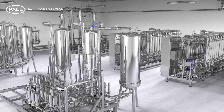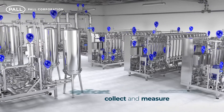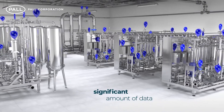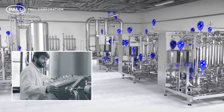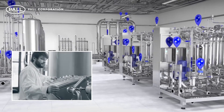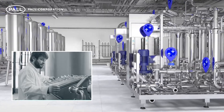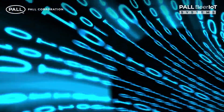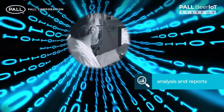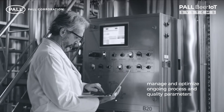Today's brewery filtration and stabilization systems are highly automated and collect a significant amount of data for the purposes of operation and process control. This harvested data is rarely utilized beyond these requirements and as a result its full potential goes unrealized. The Paul Beer IoT program collates and translates this information into a system of analysis and reports which can be used to manage and optimize ongoing process and quality parameters.